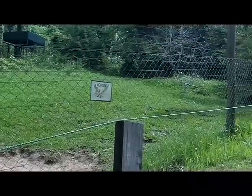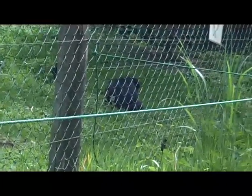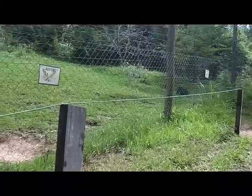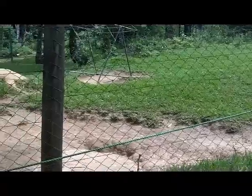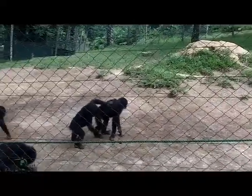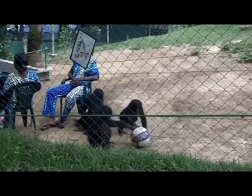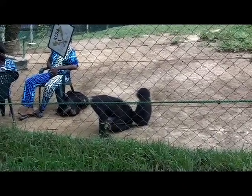A couple of others wrestling up the hill here, they look like they're a little bit older.